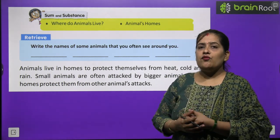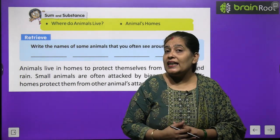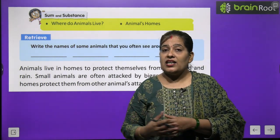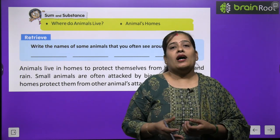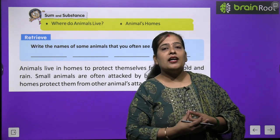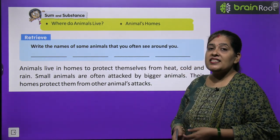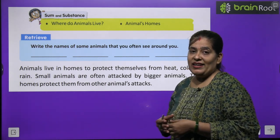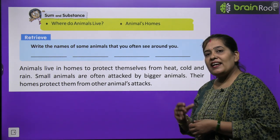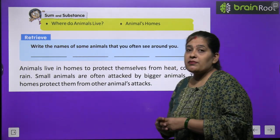Bacchon, har janwar ek jaise ghar mein nahi reh sakta. Unhe rehne ke liye alag-alag ghar chahiye. Jaise haathi ka size bada hota hai, toh haathi apne according apne ghar mein rehta hai. Sher apne ghar mein rehta hai. Isi tarah dog, horse aur goat alag-alag gharon mein rehte hain. Sabke ghar alag-alag hote hain.